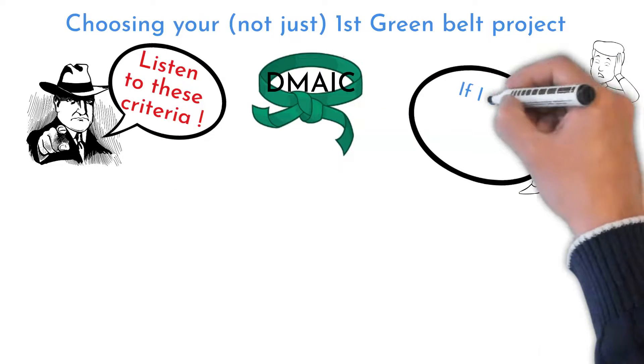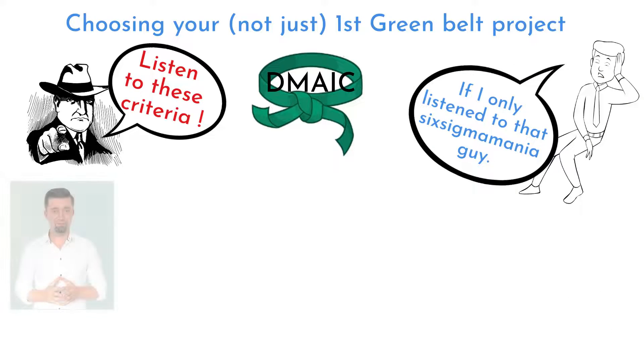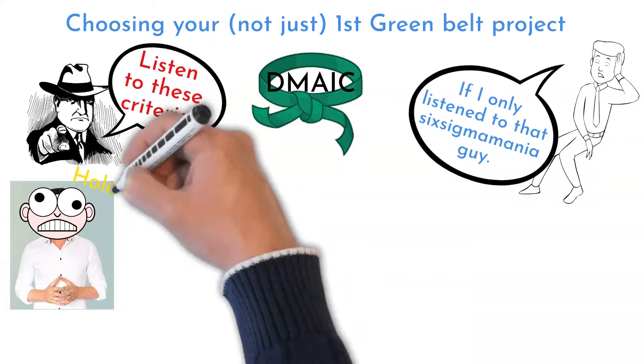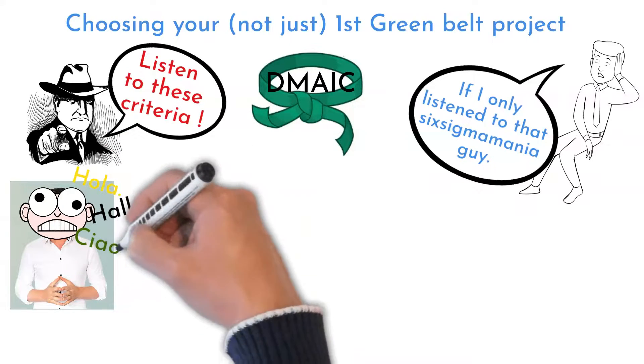If you are new in Six Sigma, I recommend starting with something easy and simple. It is like starting to learn a new language — you start with simple words at the beginning, and not complicated sentences.